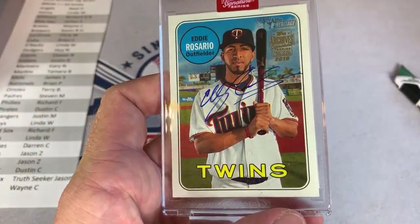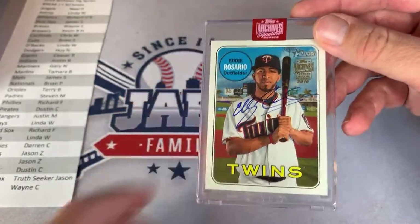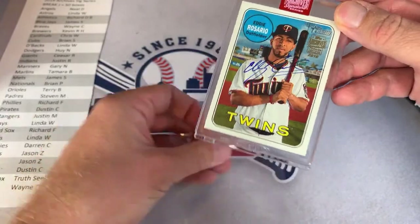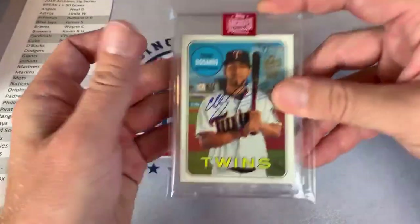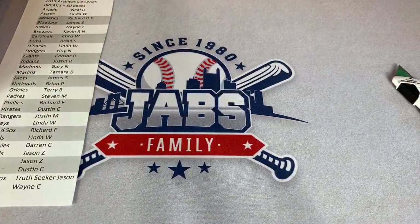It's an Eddie Rosario this time — not Eduardo Escobar, got fooled there for a second. Eddie Rosario goes to the Twins, which is Dustin C. again. Congratulations, Dustin C., on your second Twins hit. So kind of Twins-heavy so far, Mets-heavy and Diamondbacks-heavy.